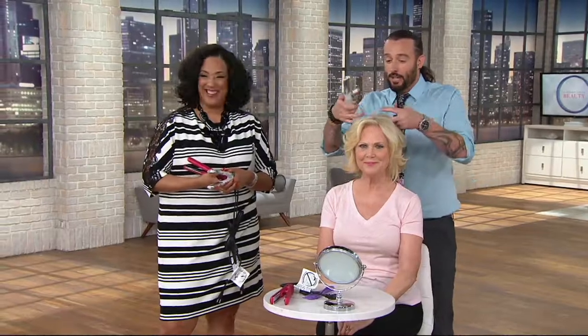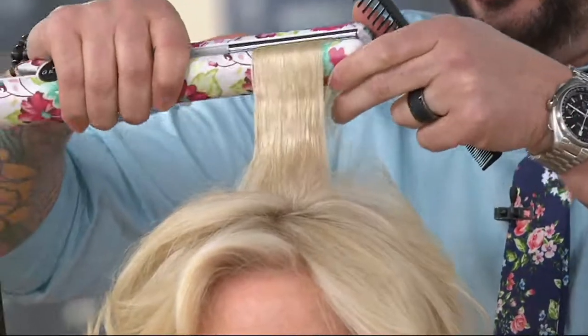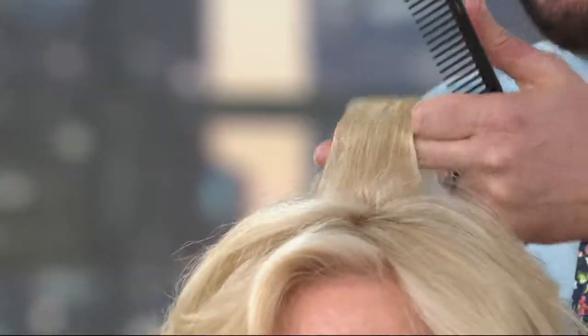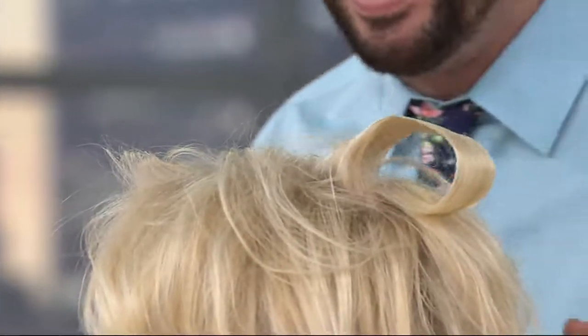Every lady in the entire world wants more volume in the crown. This is the great thing about this — utilizing the convex and concave plates, we're just going to go through and section her hair off, lift up, and with a slight turn of the wrist, notice how this gives a tremendous amount of volume. Look at the lift, look at that volume, look at that shine.